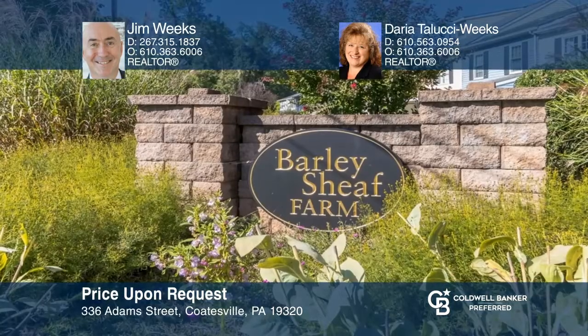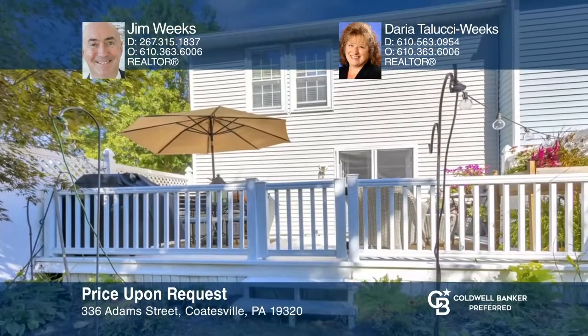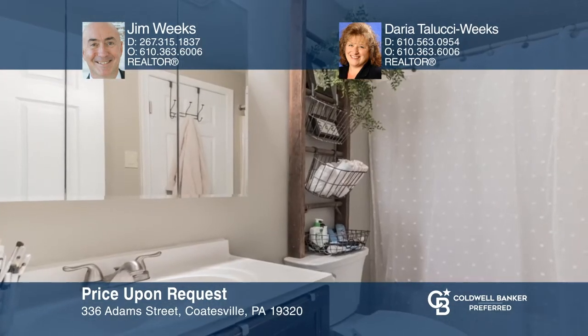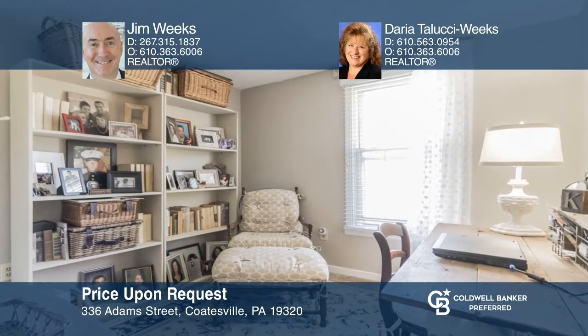This beautifully renovated end-unit townhome, located on one of the best lots in the Barley Sheaf Farms community, sold in less than five days. This three-bedroom home offers a large maintenance-free deck and ample upgrades and renovations throughout. This home affords easy access to local transportation, as well as shopping and entertainment. If you are planning on selling your home, call Jim Weeks and Daria DeLucci Weeks to get your home sold.